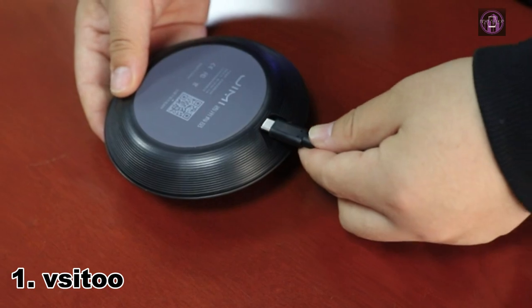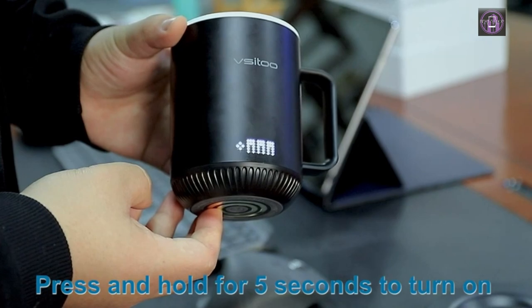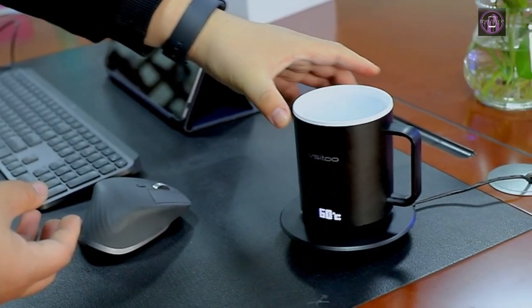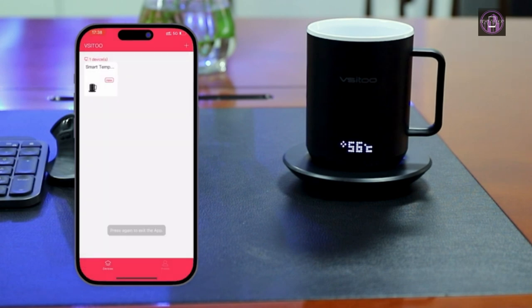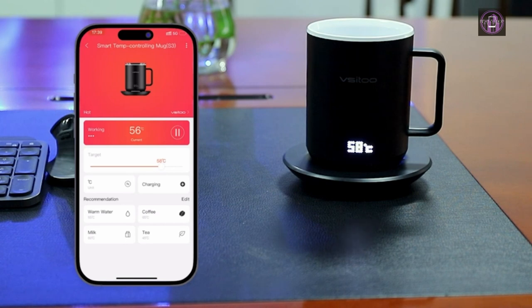Number 1: Vsidu. This self-warming coffee mug has two methods of temperature control — you can adjust the temperature directly through the touch button on the smart travel coffee mug and the Vsidu app on your phone. Excellent battery life: this smart coffee thermos mug works with a 2500mAh high-capacity polymer lithium battery. The Vsidu S3 smart mug lasts for 8 hours on a single full charge, or all day on the charging coaster, keeping your coffee at the perfect temperature from the first sip to the last drop.